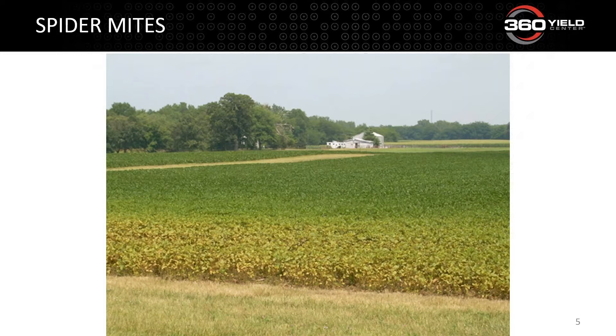Spider mites are typically found where it's extremely hot and dry. When you take your 55-mile-an-hour scouting pass on back roads, you may start to see fields with yellowing or browning, typically toward the field edge. You might be confused thinking you don't have standing water, but that browning is spider mite damage.